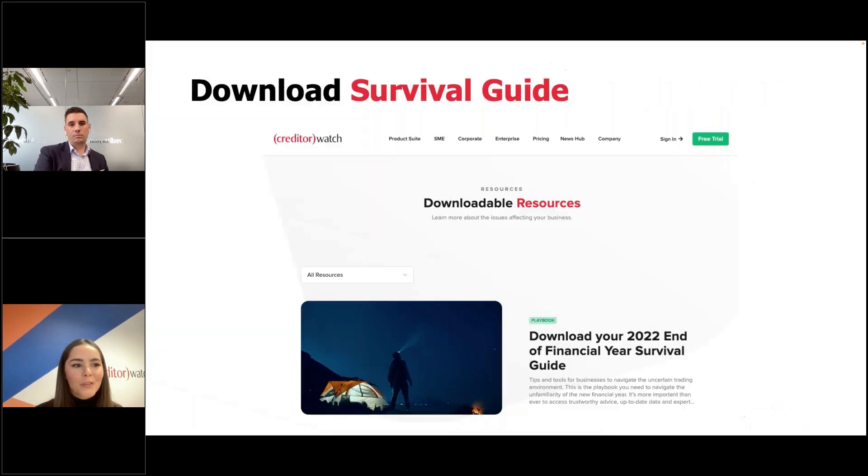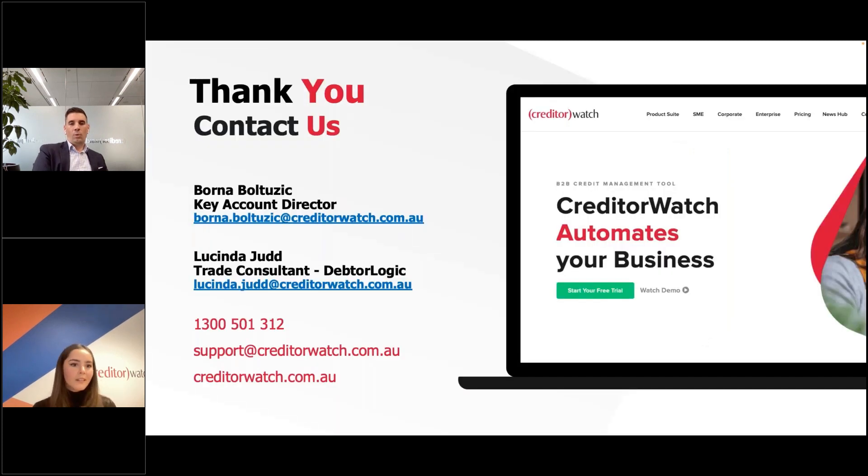We're really proud to have that additional insight on credit reports. The survival guide is available to download on our website — just download the PDF and you're good to go. Thank you for joining us today — if you've got any questions, would like to organize a call, see a demonstration, or just have a friendly chat, feel free to reach out. Our contact details and support details are listed. This webinar is also available for replay for those who couldn't make it live. Have a great day!